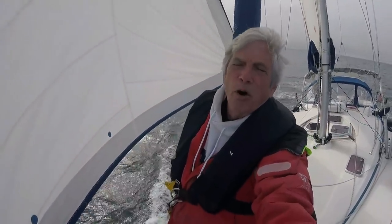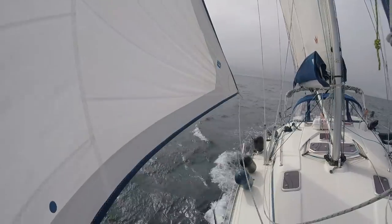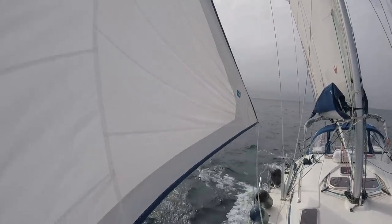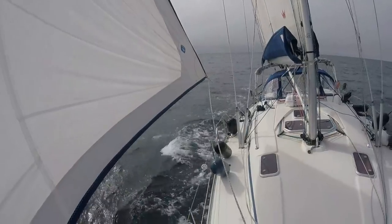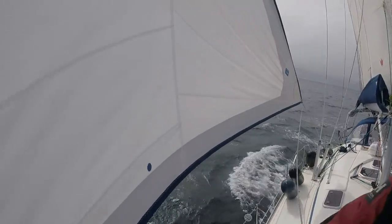I read over and over again on the forums that production boats, and in particular Bavaria production boats, are not very good for cruising. Watch my videos, you make your own mind up. I think there's lots of old school thinking in a lot of the comments you read. This is a lovely boat, it does very well, very seaworthy. I've been in some pretty tough weather conditions with it and it hasn't let me down.